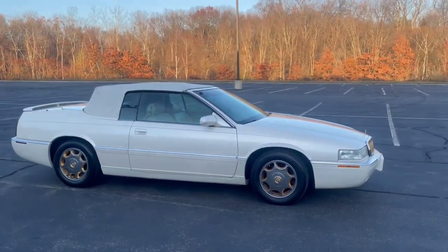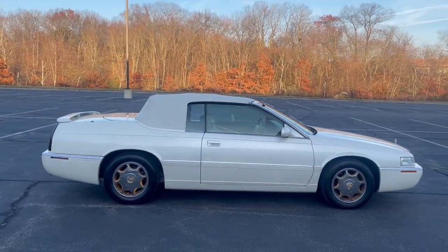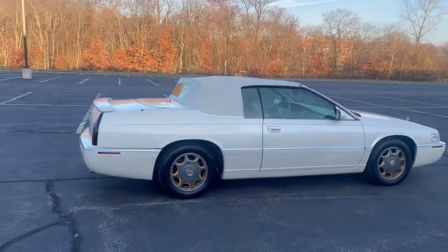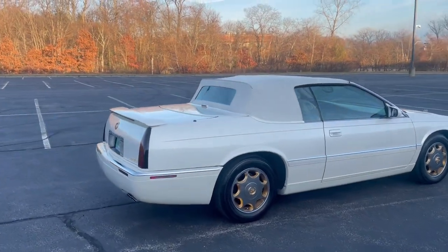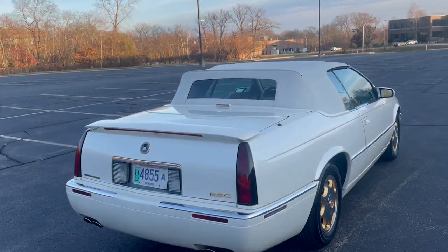If you guys follow me, you know I'm obsessed with these Eldorado hard boot convertibles, and also the 80s Eldorados. Beautiful, beautiful cars — and yes, I'm obsessed with the word 'beautiful' as well.